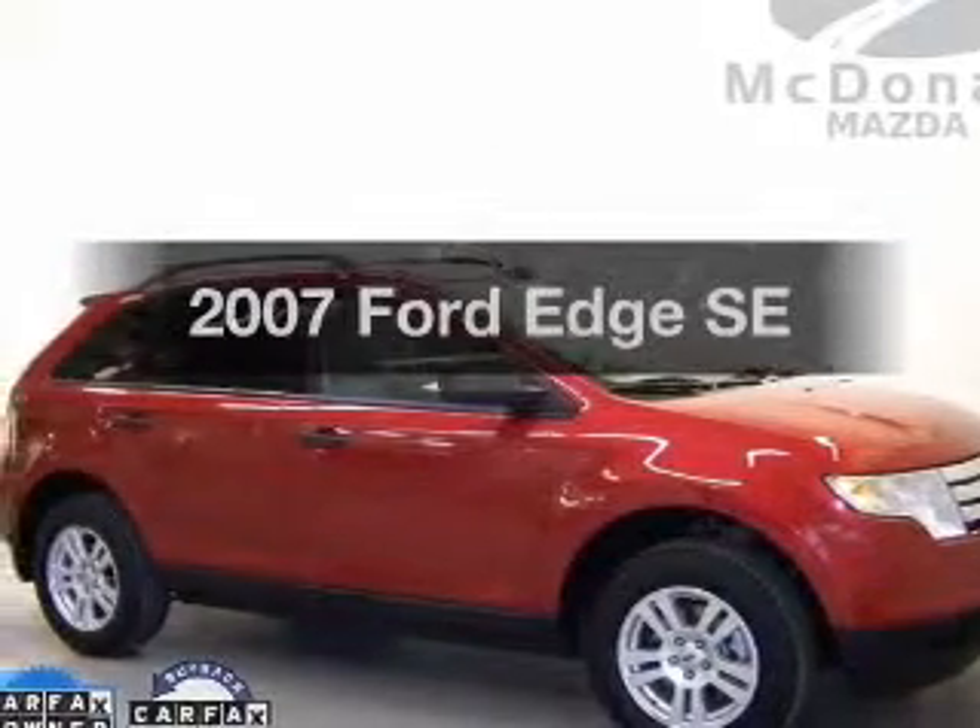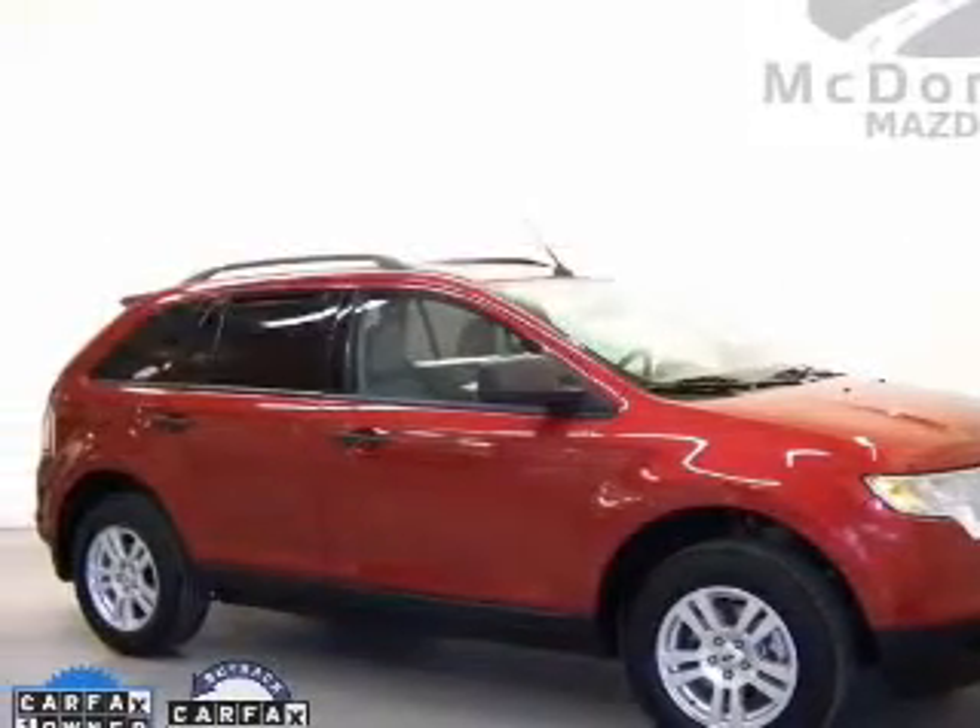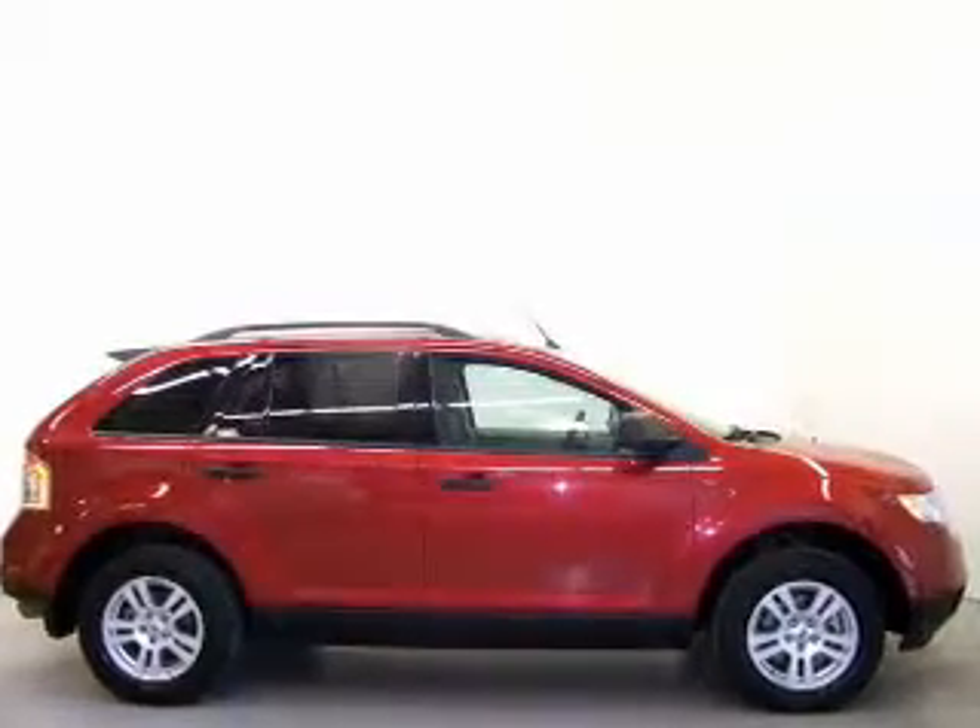Get noticed in this 2007 Ford Edge. If you're looking for an automobile with great attributes, look no further.